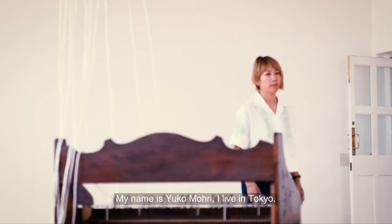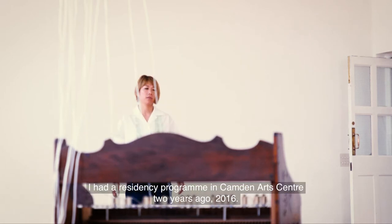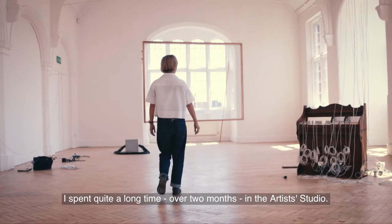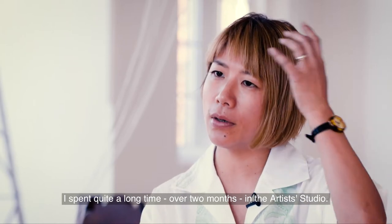My name is Yuko Mori. I live in Tokyo. I had a residency program in Kamden Art Center two years ago, 2016. I spent quite a long time, over two months, in an artist's studio.